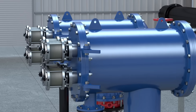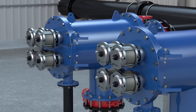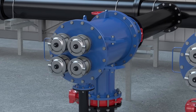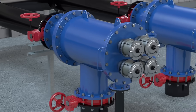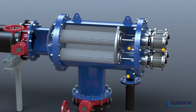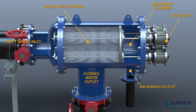The right filter reduces risk, cost, and downtime. Clear Flow industrial filters are robust and durable with no rotating parts, very few moving parts, and no close tolerance elements. The result is low operational and maintenance costs and high in-service time. Minimal electrical input is required for control and instrumentation purposes only.